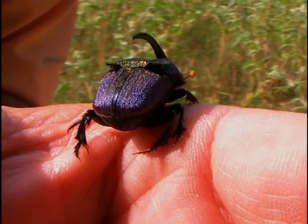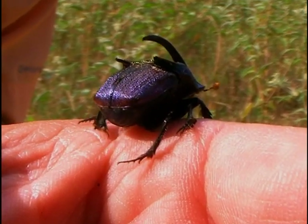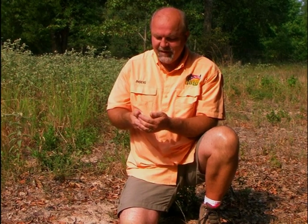This guy almost took off and flew away. I don't think it's because he was hungry — I think it's because he wants to get out of my big old hands. I think this fella's had enough fun for the day, so we're going to let him fly away when he's ready.